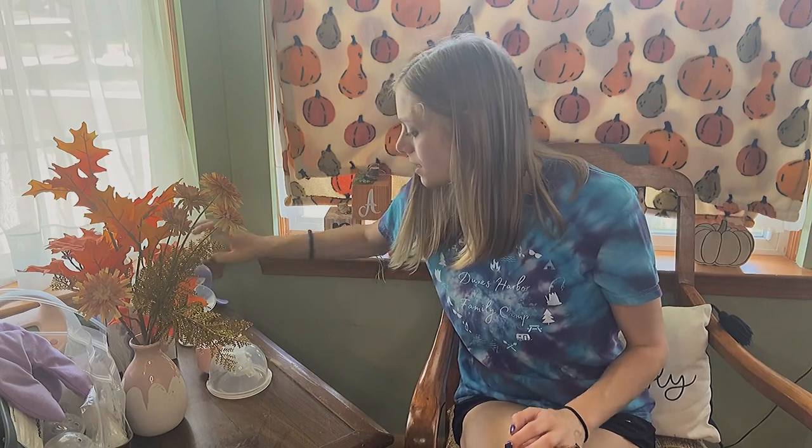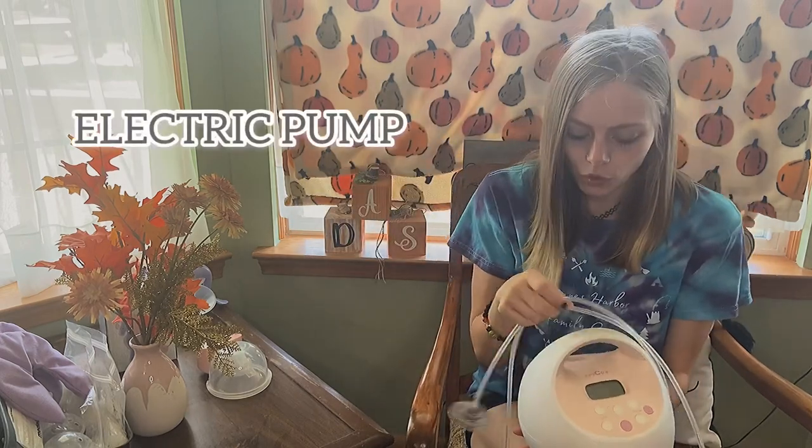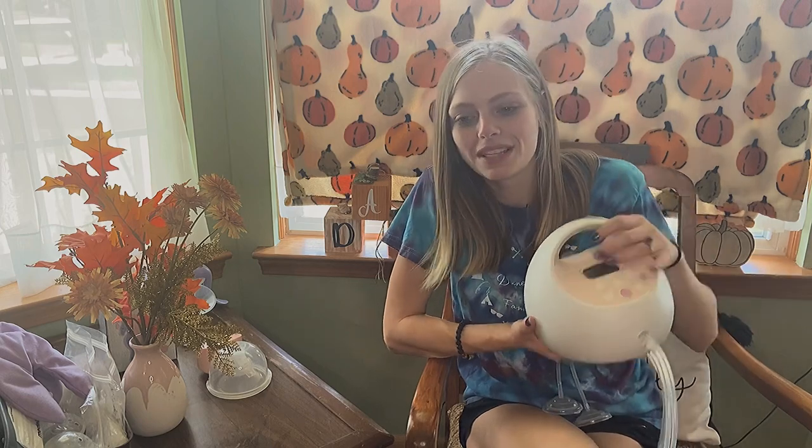I used the hand pump a lot during the first few weeks when I would get super engorged and just needed to relieve a little bit. It's also great to throw in the diaper bag — if you're going on a date night and need to bring a pump, a hand pump is a great option because it's super small. The second pump I recommend is the Spectra S2, which I got covered through insurance. Check with your insurance and doctor to see what you can get covered.